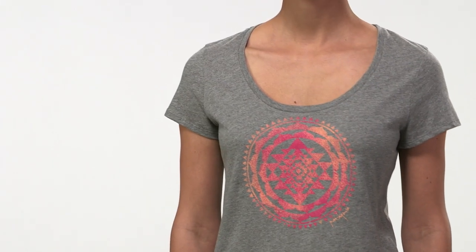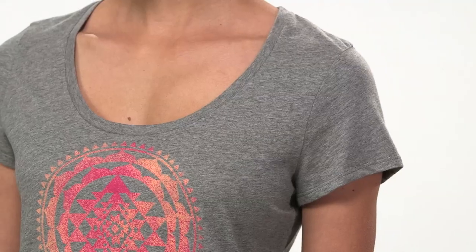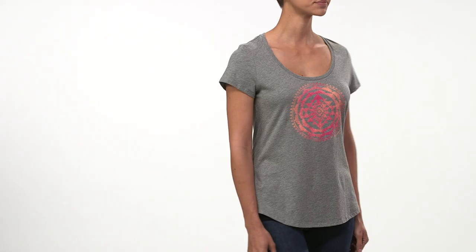The scoop neck slim fit contours the body. It has a modern feminine shape with a dropped hem and an open scooped neckline. Its sleeves are the shortest of any t-shirt offering and have a slightly capped appearance.